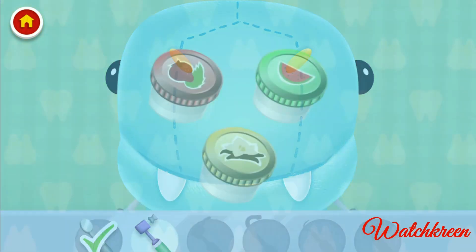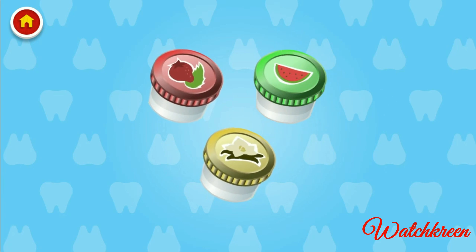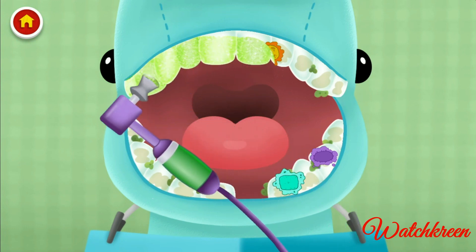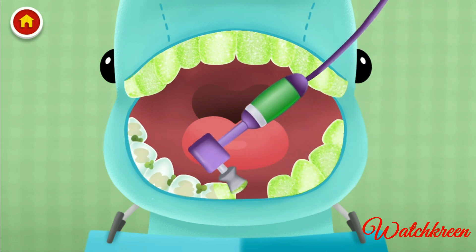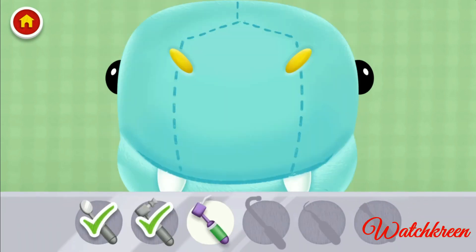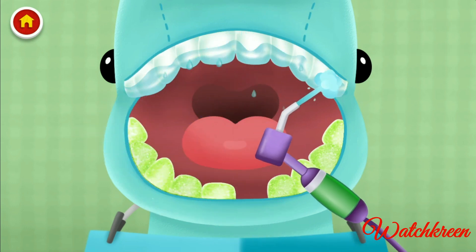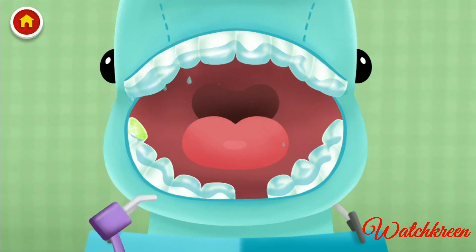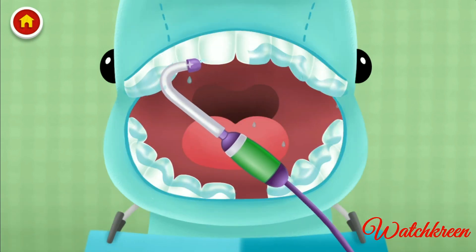Now to brush. Choose a toothpaste flavor. Watermelon — that's a good one. Brush a little, Mr. Dino. Have you heard a sound like this? Remember to floss when you brush at night. Drag around and rinse the toothpaste off with water. Keep going! Great job! Let's use this special straw to suck that water out.